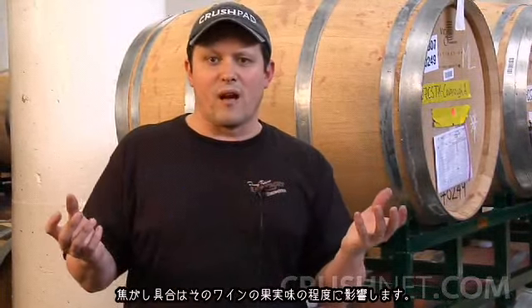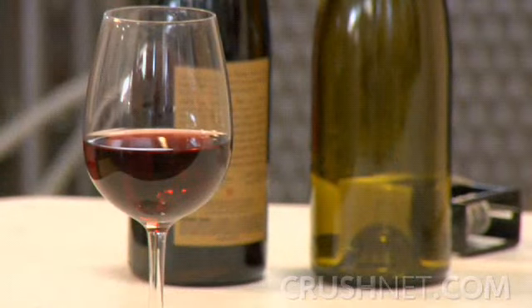That's true regardless of whether you're making a red or a white wine. Toast level, to some extent, complements the ability for the fruit to shine and be the front-and-center characteristic of your wine.